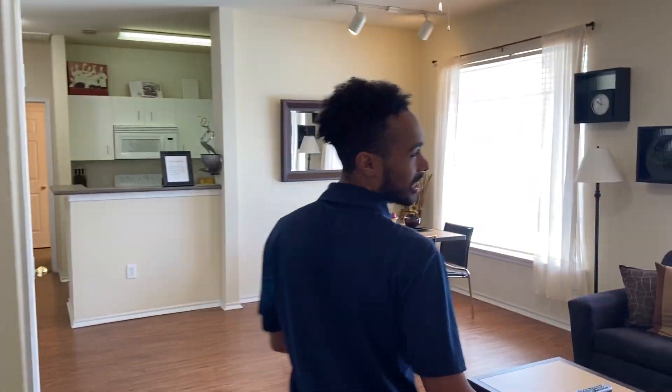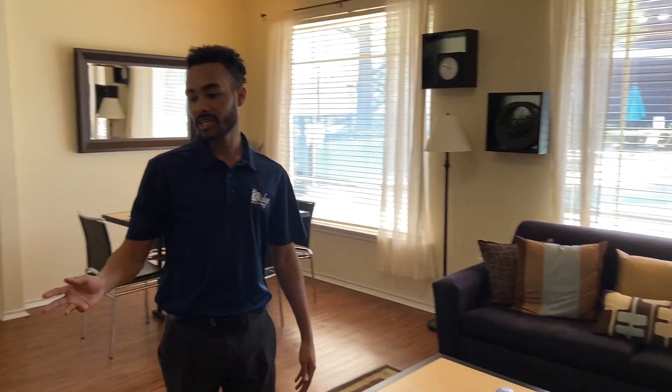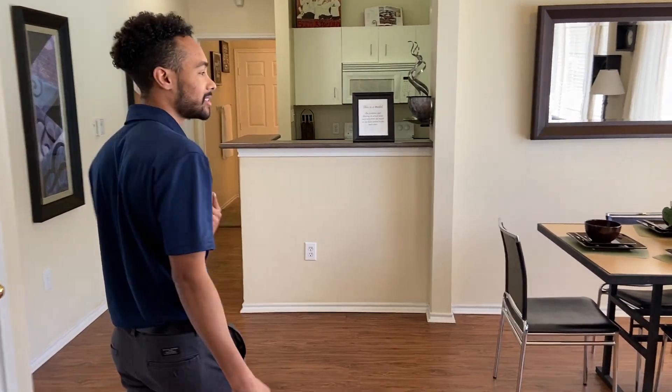Come on in. As you can see it's fully furnished. You get the love seat, the couch, coffee table, little lamp table over there, and then over here you get the TV stand. Unfortunately no TV, but you can get a cable box down the street — just tell them you're a resident.